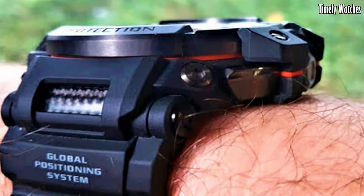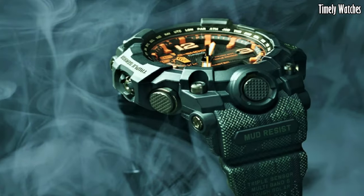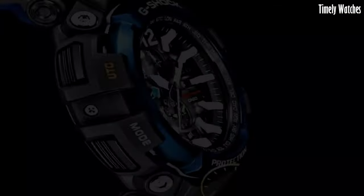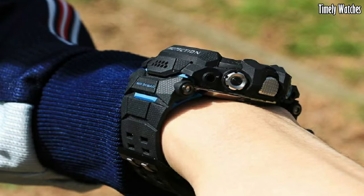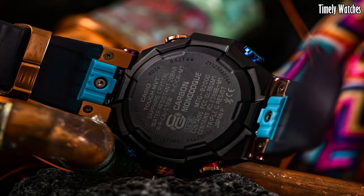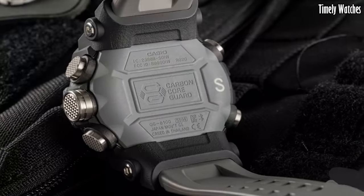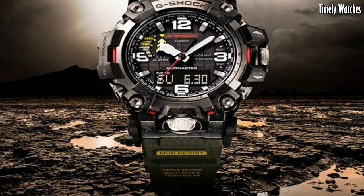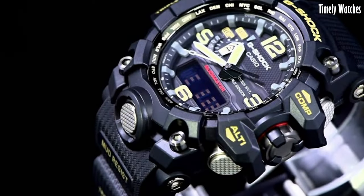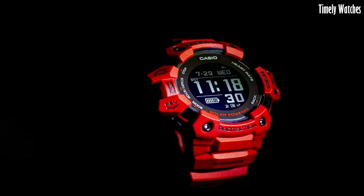Hello everyone. Casio G-Shock watches are a must-buy for those craving durability and style. Renowned for their toughness and innovative features, they're trusted companions in extreme conditions, offering unbeatable reliability and rugged aesthetics. These are the best Casio G-Shock watches available on the market today. Please like and subscribe to my channel and press the bell icon to get new video updates.